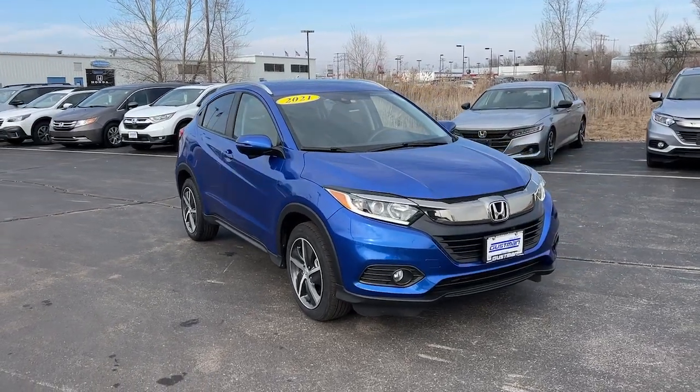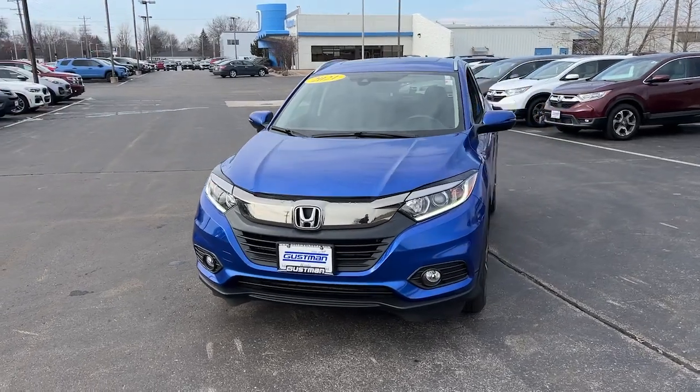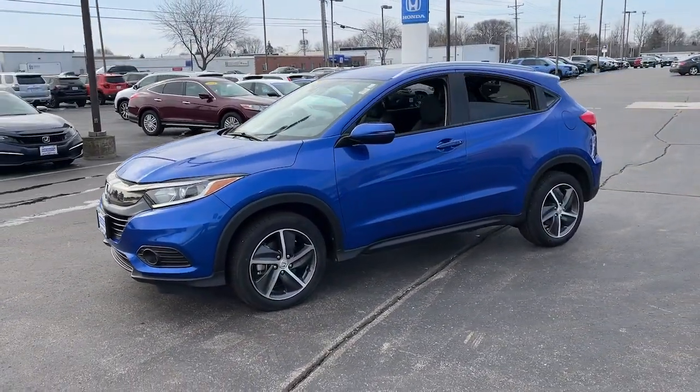Get into a car with value. 2021 Honda HR-V. This vehicle is an outstanding buy with fewer than 25,000 miles on the odometer.